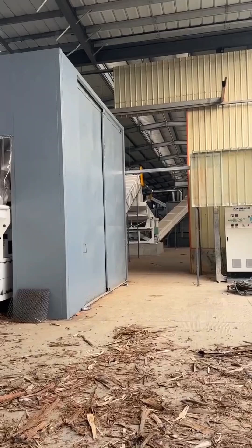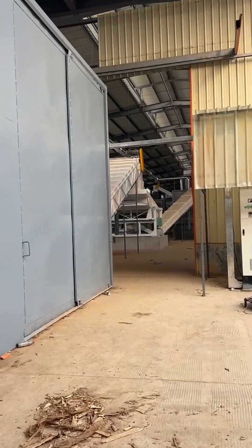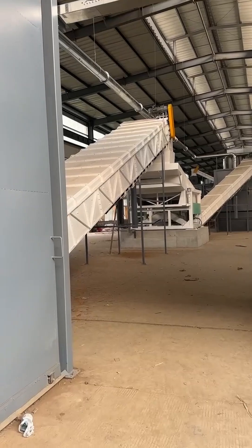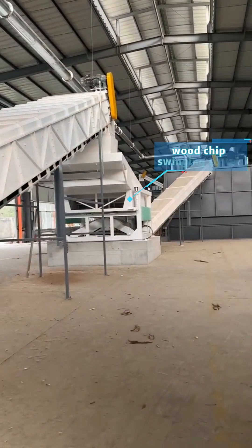The crusher is equipped with an anti-dust cover, creating a negative pressure environment inside, effectively suppressing dust overflow during crushing. After crushing, the material enters a closed discharge belt conveyor. A woodchip swinging screen is installed in the middle of the conveyor to remove fine soil and dust attached to the woodchips.